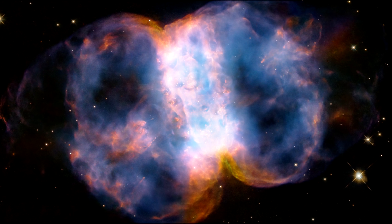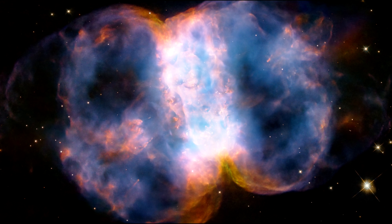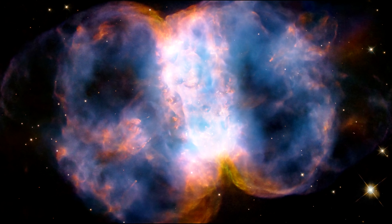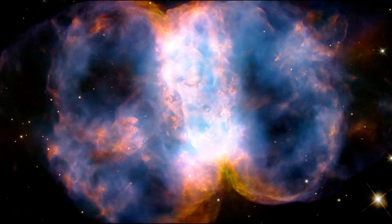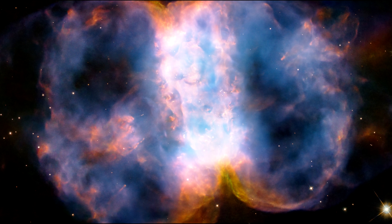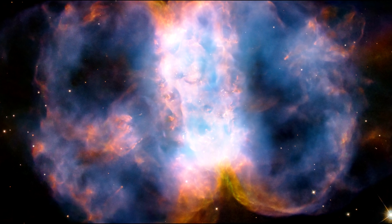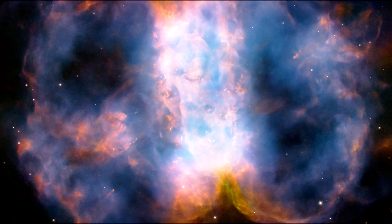The primary star is collapsing to form a white dwarf. It is one of the hottest stellar remnants known, at 120,000 degrees Celsius — that's 24 times our sun's surface temperature. Ultraviolet radiation from the superhot star is causing the gases to glow. The red color is from nitrogen, and blue is from oxygen.